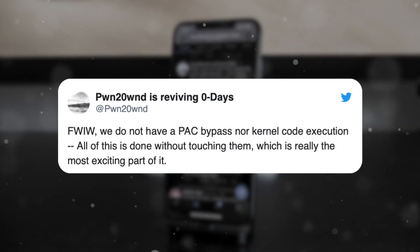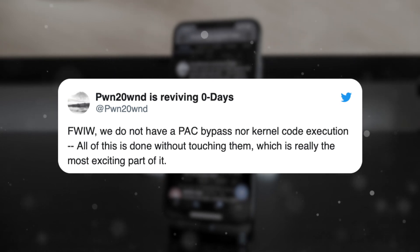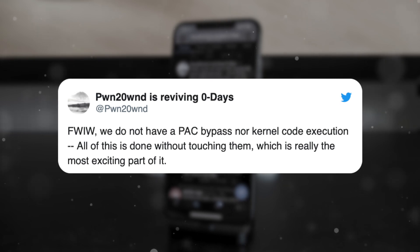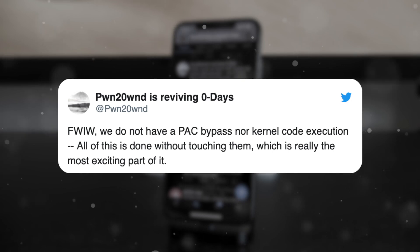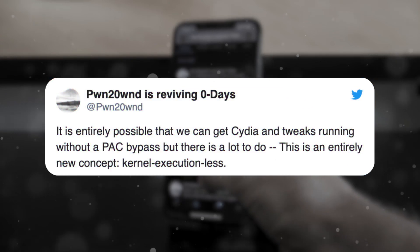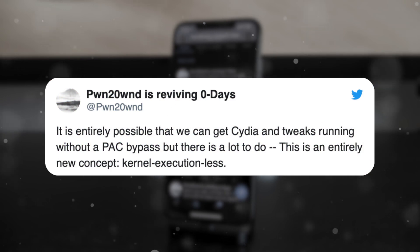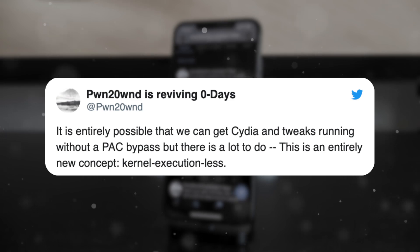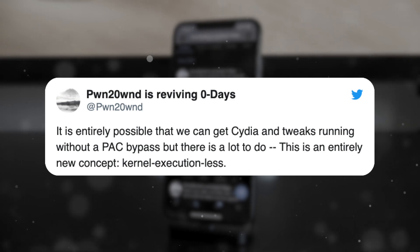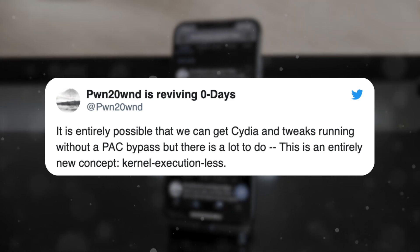He then said something pretty interesting: 'We don't have a PAC bypass nor kernel code execution. All of this is done without touching them.' This could maybe revolutionize the way that jailbreaking actually works, because it doesn't seem like we need a PAC bypass or even full kernel code execution to install tweaks and mods that enhance the user experience. He said: 'It's entirely possible that we can get Cydia and tweaks running without a PAC bypass, but there's a lot to do. This is an entirely new concept — kernel execution-less.' This might even revolutionize how jailbreaks are created, delivered, and how often they're released.